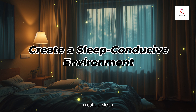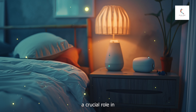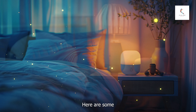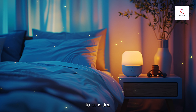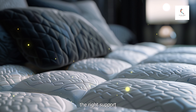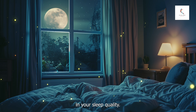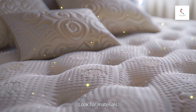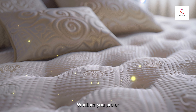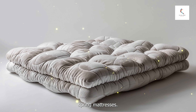Number one: create a sleep-conducive environment. Your sleep environment plays a crucial role in how well you sleep. Comfortable bedding is key — invest in a good mattress and pillows that provide the right support for your body. Comfortable bedding can make a significant difference in your sleep quality. Look for materials that suit your preferences, whether you prefer memory foam, latex, or traditional spring mattresses.